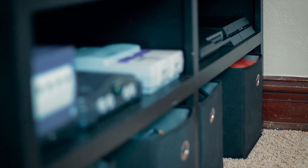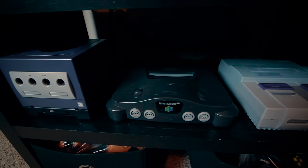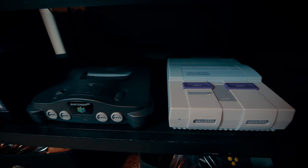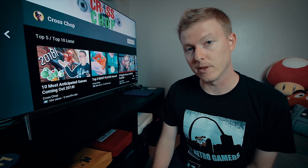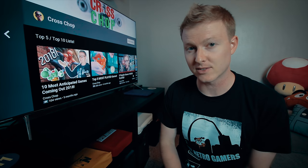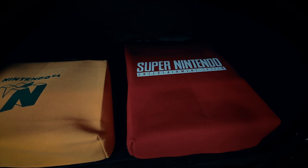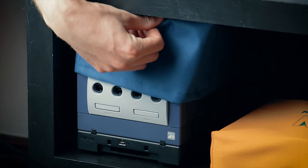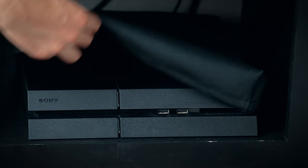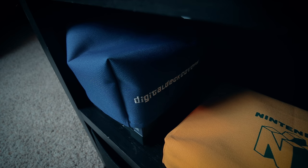Despite having more than 20 consoles in my collection, I only keep five plugged in to this TV at all times: the GameCube, Nintendo 64, Super Nintendo, PS3, and PS4. When I'm not playing anything, I keep console dust covers over the top of them to prevent pet hair and dust from getting on them. The N64 and Super Nintendo covers fit perfectly and even have their respective logos printed on them, which is a nice touch. The GameCube and PlayStation ones are more generic but still do the job. The logo covers come from an Etsy store and I'll include links in the video description.